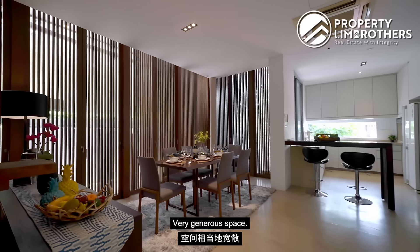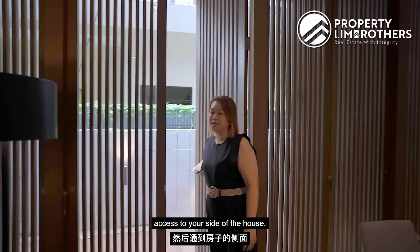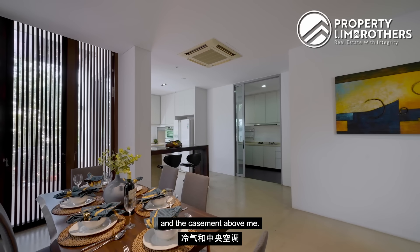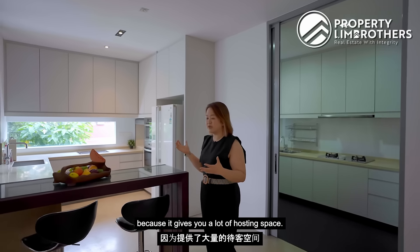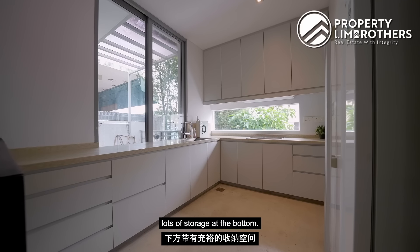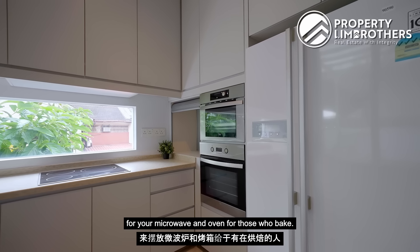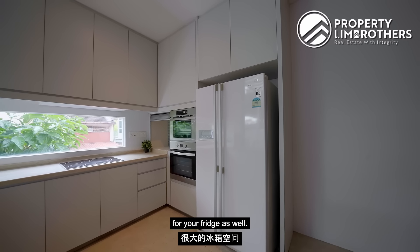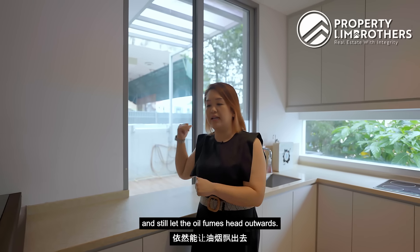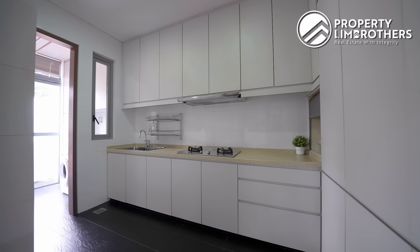Heading into the dining area — very generous space with a six-seater. They have special fluted-design doors that you can open for access to the side of the house; even when closed, they bring in light. The air-con is already installed. This semi-open concept gives a lot of hosting space — this part is actually the dry kitchen, with lots of storage at the bottom, a glass panel window, top storage panels, and spaces designed for your microwave, ovens, and fridge.